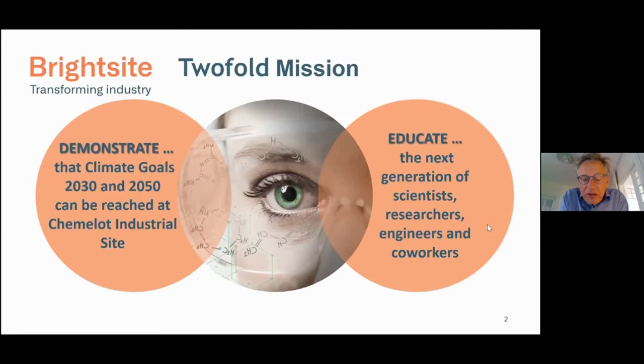We represent the chemical industry. The chemical industry is characterized by tremendous optimization — we have created a super efficient oil and gas system — but you need to go from optimization back to innovation. It requires new people, new engineers, new co-workers, and new mindsets. That is why our mission is to demonstrate and to educate.